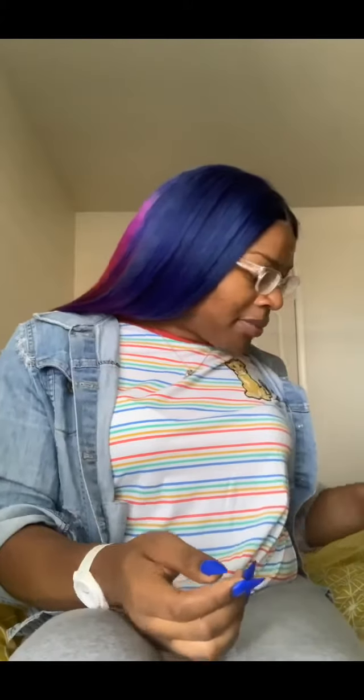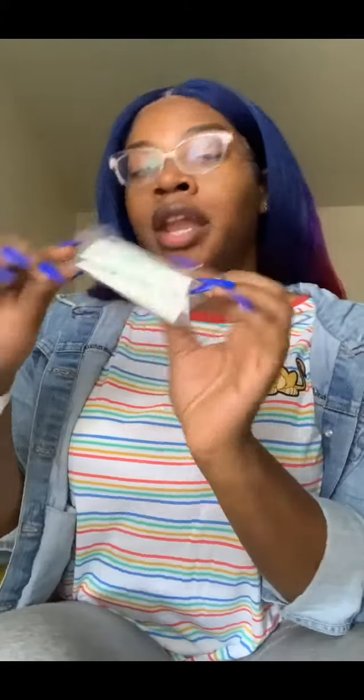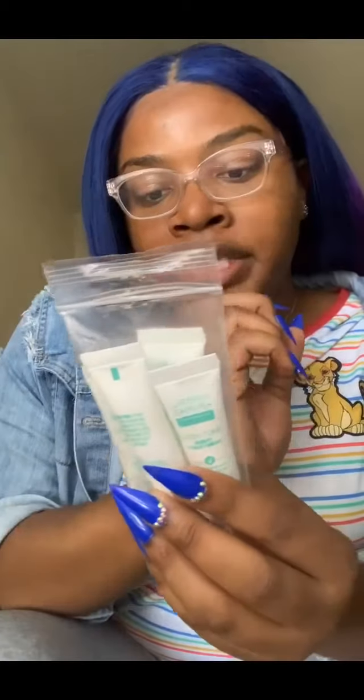Once that's done, the AM routine is officially over. You go outside and do your thing — go to work, get your kids, have brunch, whatever your heart desires. When you get back home it's time for your PM routine. For my PM routine I do some of the same steps: witch hazel first, then the Even Tone Cleansing Bar second, then the freezing cold cotton ball with witch hazel again as my third step.